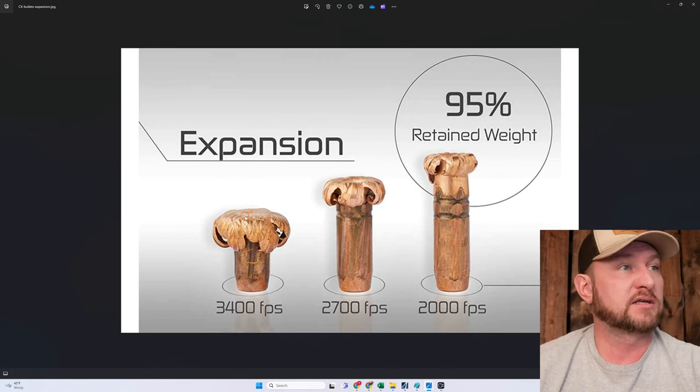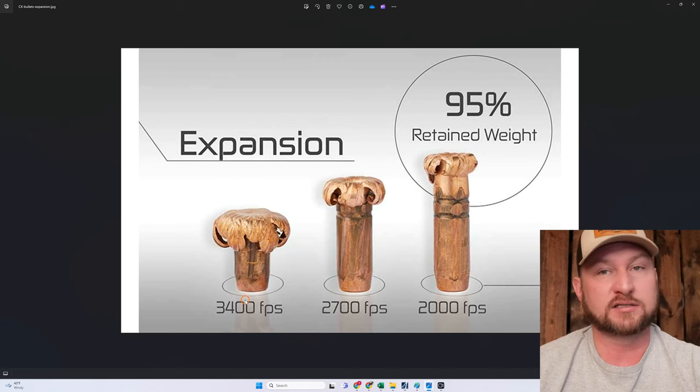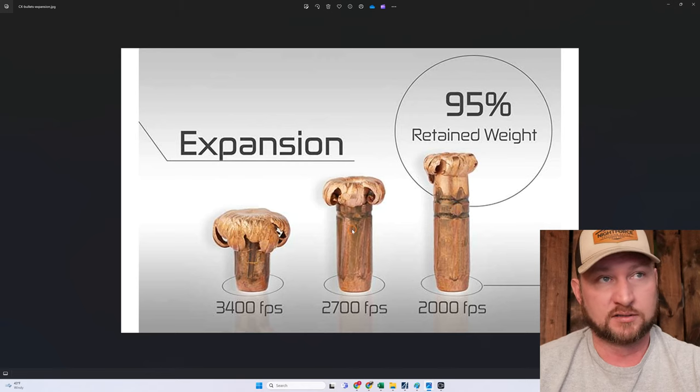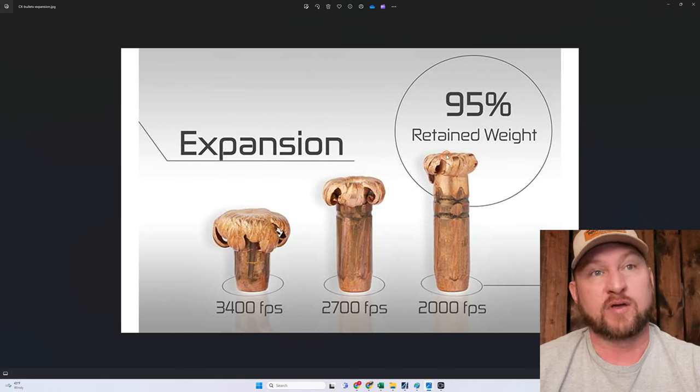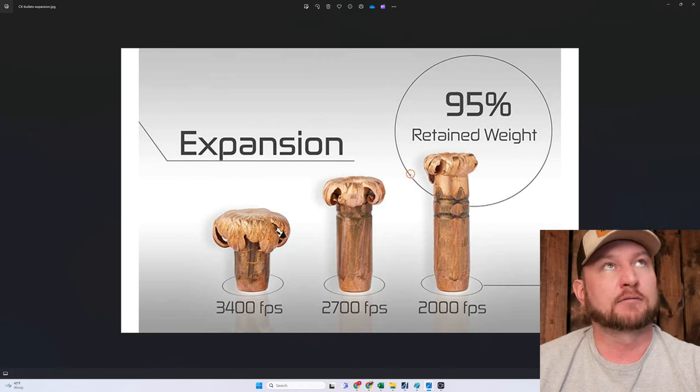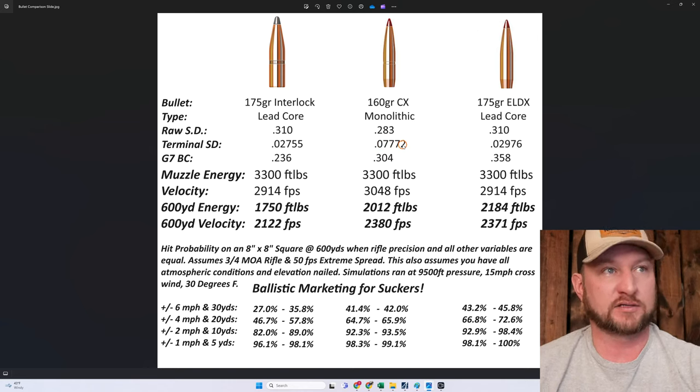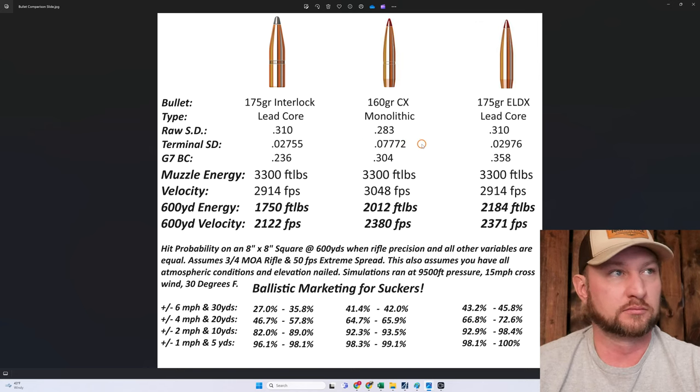At 3,400 feet per second impact velocity, you're not hitting anything going that fast in realistic hunting scenarios. More realistic arrival velocities are in the 2,700 to 2,000 feet per second range. These bullets still retain high weight but only expand to about 1.5 to 1.8 times diameter. That lack of expansion and high weight retention keeps the terminal sectional density score very high — a score of 7,722, which is triple the other two bullets.